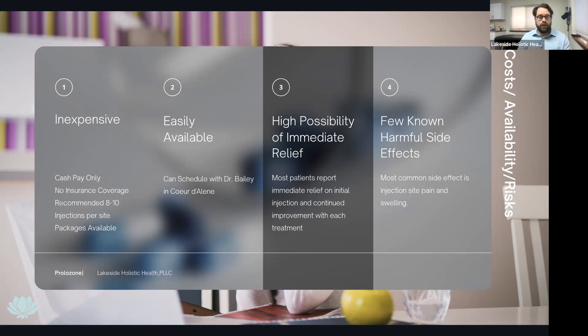Most patients report immediate relief on the initial injection and continuing improvement with each treatment. Most of my patients call back and say they feel amazing after the first one. There's usually some soreness and swelling at the site, but most of the time the procaine numbs it and you don't feel that at all. I have a really good procedure that helps eliminate injection pain and post-injection pain.